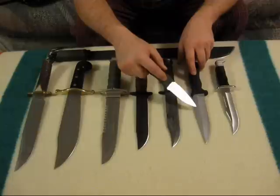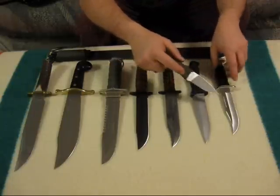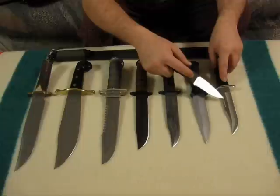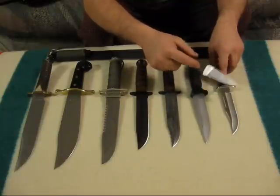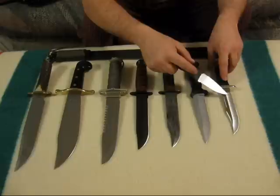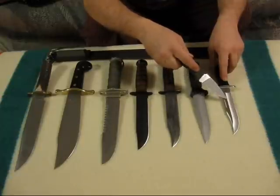This one is a Buck Nighthawk. The blade is so stout that I think it could chop wood if it was a little heavier. And finally, the Buck 119 Special. This sucker has been around for a long time, not as long as the K-Bar, but for a long time.